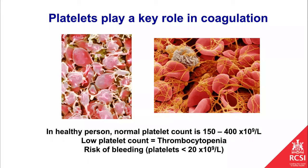Platelets are playing a key role in clotting, as you can see in these pictures showing the platelets and the clot fibres around them. In a normal healthy person our platelet count is somewhere between 150 and 400. A low platelet count — referred to in medical terminology as thrombocytopenia — is associated with the risk of bleeding, and the lower your platelet count the bigger the bleeding risk gets. If the platelet count drops below 20 or 10 we start getting worried about bleeding risk.